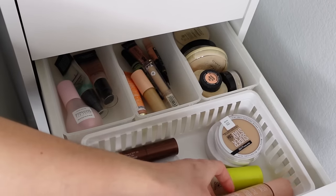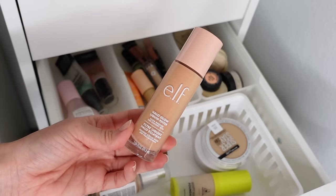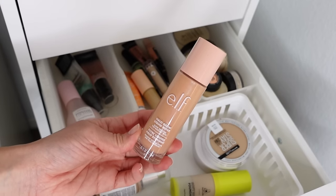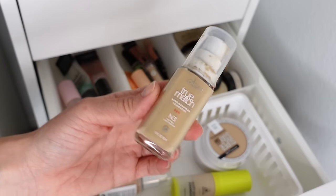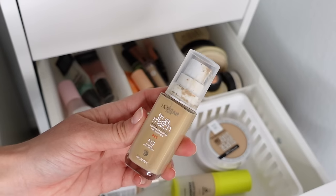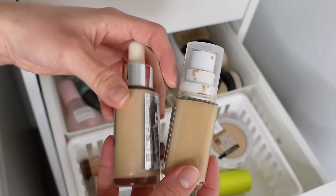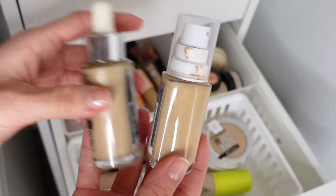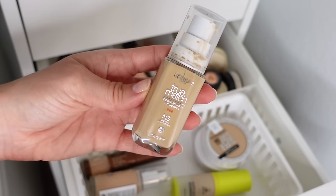I keep my e.l.f. Halo Glow Liquid Filter in here — if I'm not using it as a primer I'll use it as a skin tint. It doesn't add a ton of coverage but it's just enough when I want to stay relatively barefaced; it kind of wakes up the skin. My second most used foundation product is the L'Oreal True Match in N3, Light Neutral Medium — a perfect skin shade match for me. I'll usually use a bronzer to make it match me better, but this is what I reach for when I want something a little more heavy duty than the skin tint.